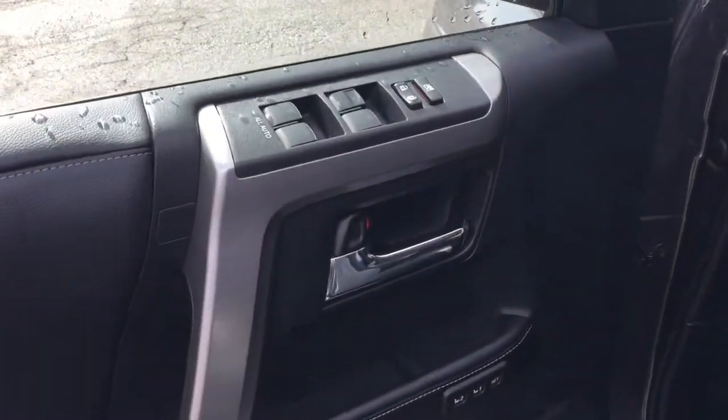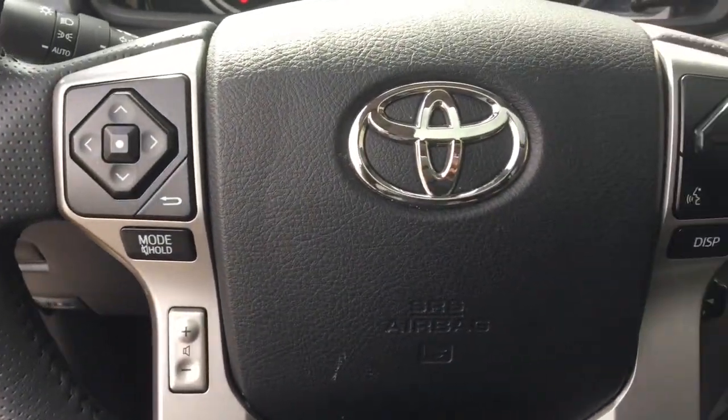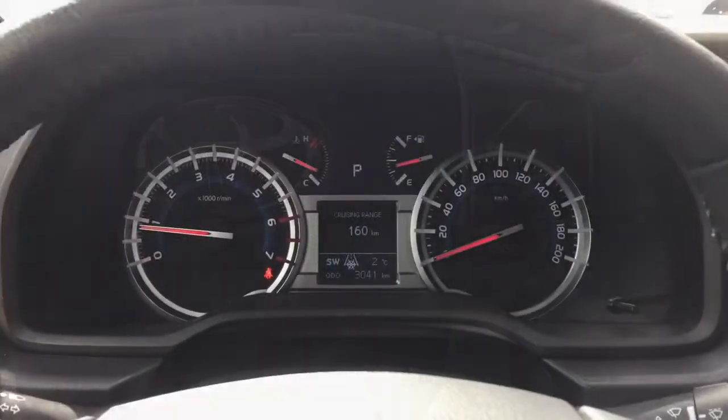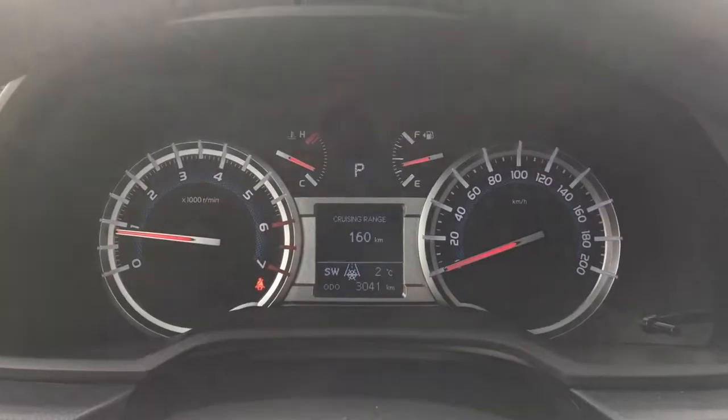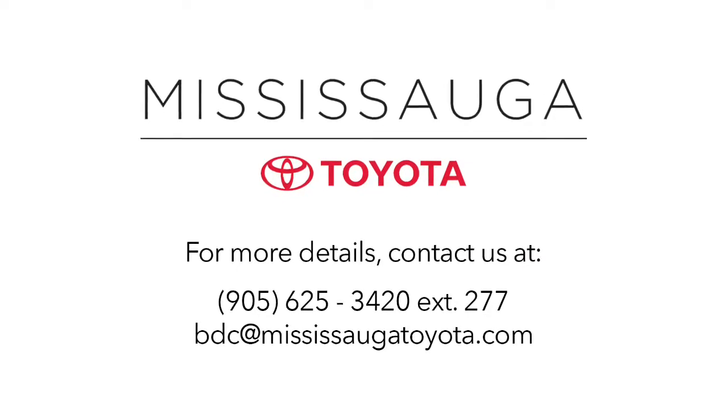Mississauga Toyota was named number one Platinum Import Car Dealership for 2016 and 2017 by the Mississauga News, thanks to our dedicated and reliable service department and our knowledgeable and trusted sales team. We're conveniently located just off of Highway 427 on Dundas.